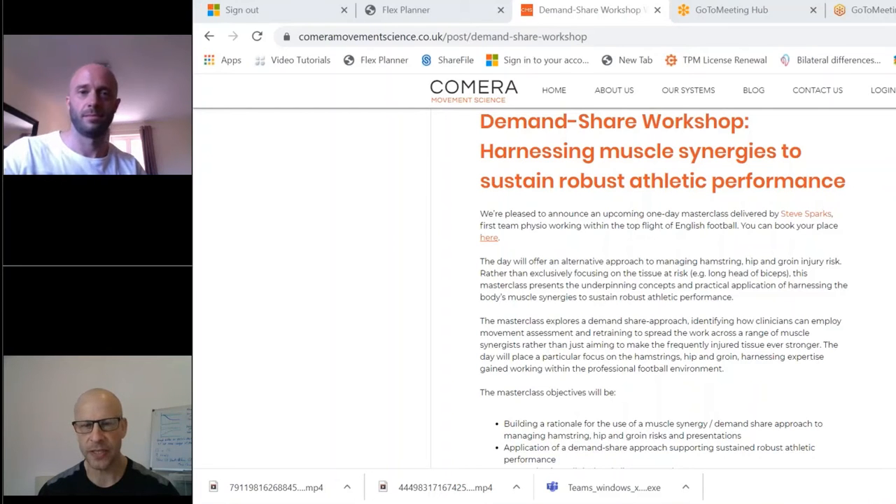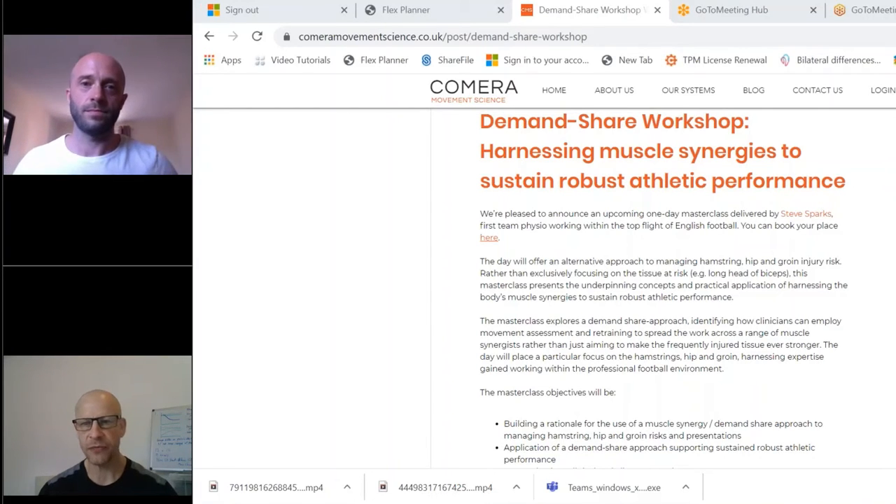I'm joined with Steve Sparks who's going to be delivering the Demand Share workshop, which is going to be looking at harnessing muscle synergies to sustain robust athletic performance. Hi Steve. Hi Lincoln, how are you going? Yeah, I'm good. So we're going to talk a little bit about what the day is going to cover and how you see this Demand Share approach workshop helping clinicians.